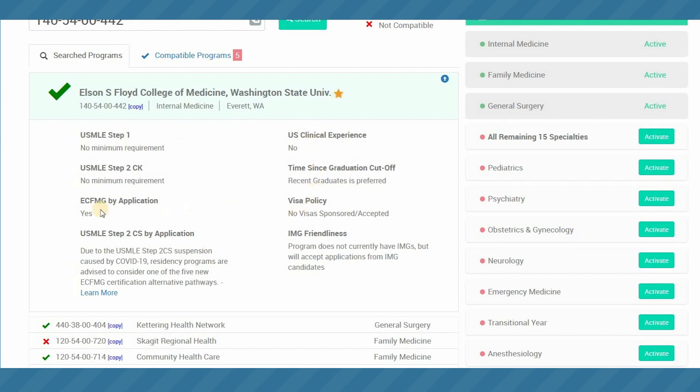You can see the minimum requirements here, along with our disclaimer about the USMLE Step 2 CS, which has been suspended and now permanently discontinued for this season — so you're not going to see the CS requirements listed for that reason.